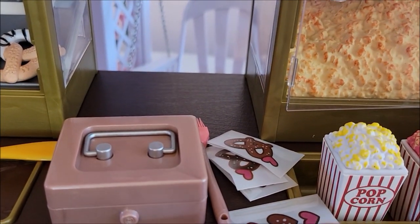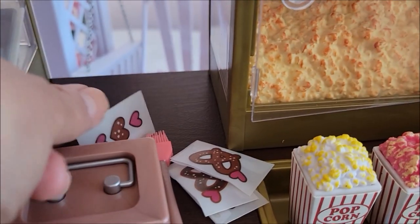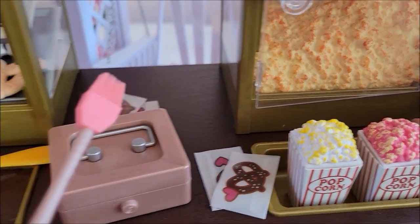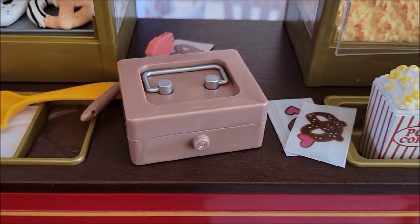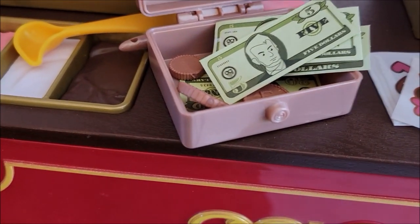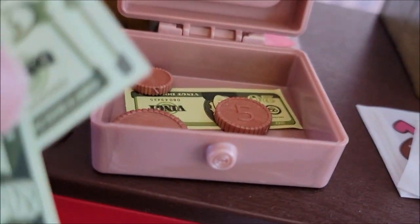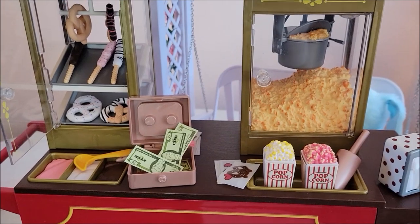They have these little wax papers — like if you were buying one, you'd put the pretzel sticks in there, and you could put the little pretzels in here too. There's also a little brush, like the kind used to put butter on things. And there is a little money tray with some dollars — I think a 10 and two fives, and what looks like a one or a twenty.